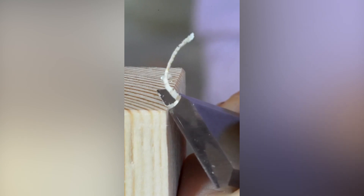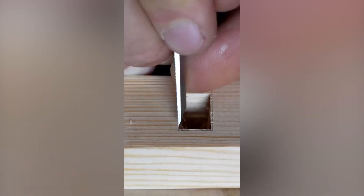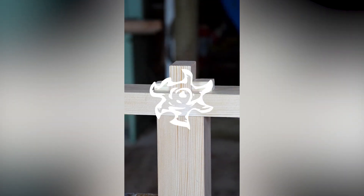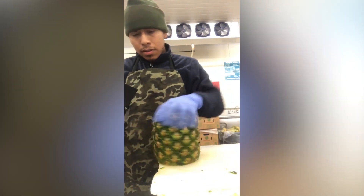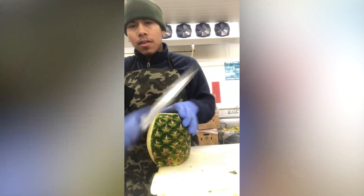We've seen a rock being carved into a shape. We've seen a cantaloupe being cut earlier on in the video. In a similar style, this guy can cut up a pineapple really quick.